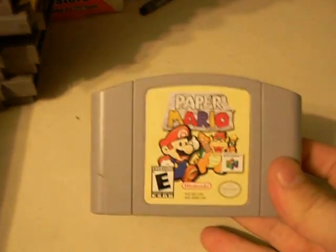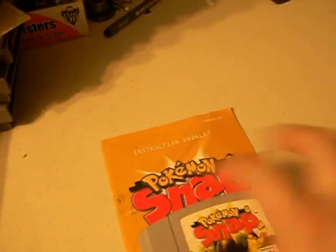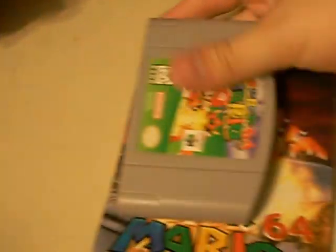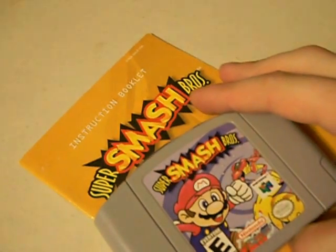Moving along, I got Mario Party 2, Paper Mario, Pokemon Snap with the manual, Pokemon Stadium with the manual, Pokemon Stadium 2, Super Mario 64 with the manual, and finally Super Smash Bros. with the manual.